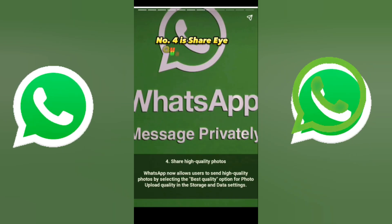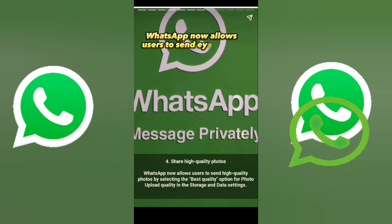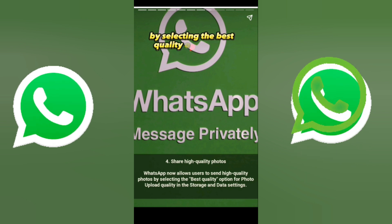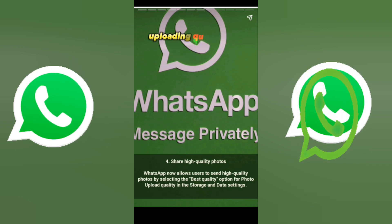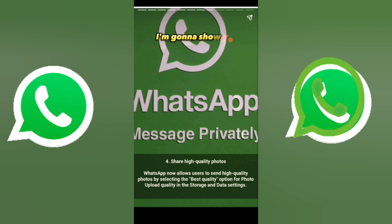Number four is share high quality photos. WhatsApp now allows users to send high quality photos by selecting the best quality option for photo uploading in the storage and data settings. I'm going to show you how to do that in my next video.